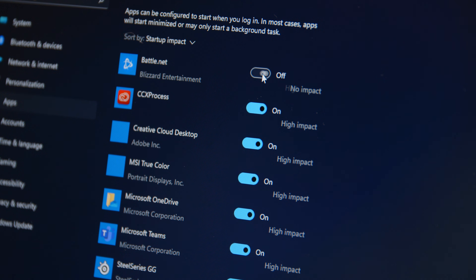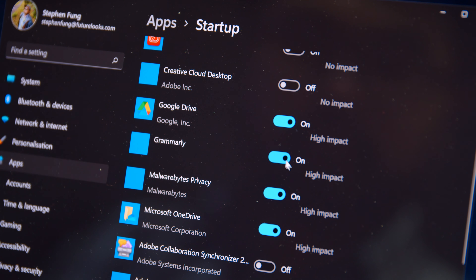You'll want to keep anything that helps out with your hardware, like your graphics adapter, audio, and network. I use Grammarly all the time, so I'll keep that running too. You might not even notice that something is turned off in most cases, other than Windows loading faster. If something needs to start, you might see an error pop-up referencing it — just use the steps above to locate it and turn that back on.